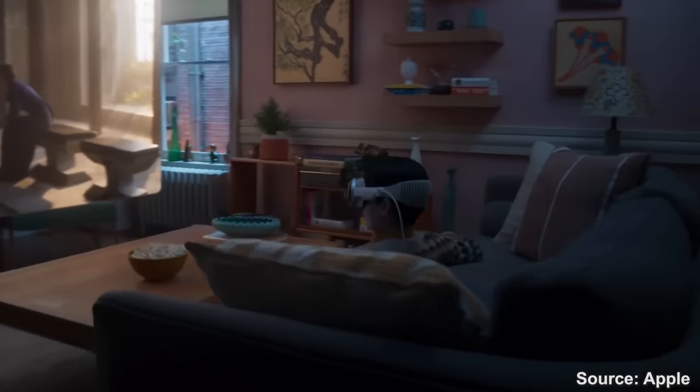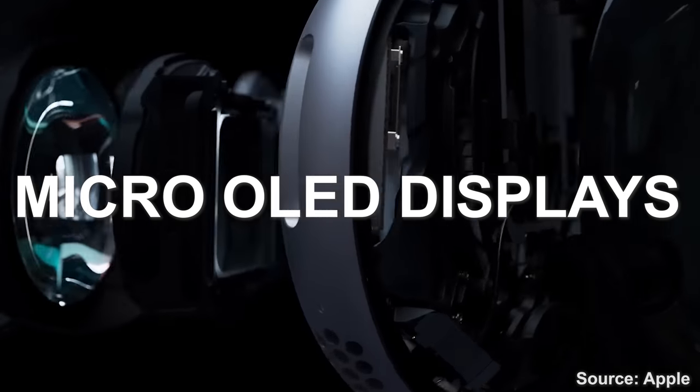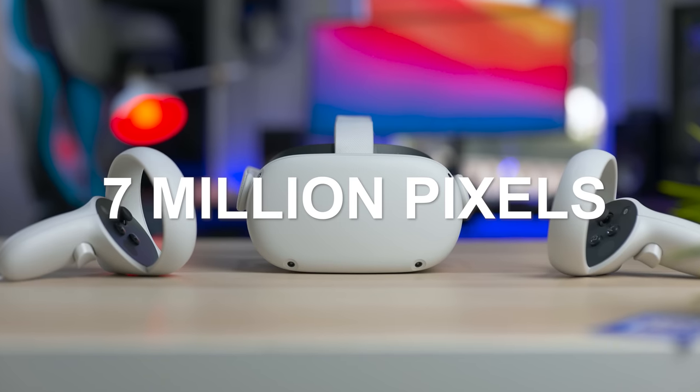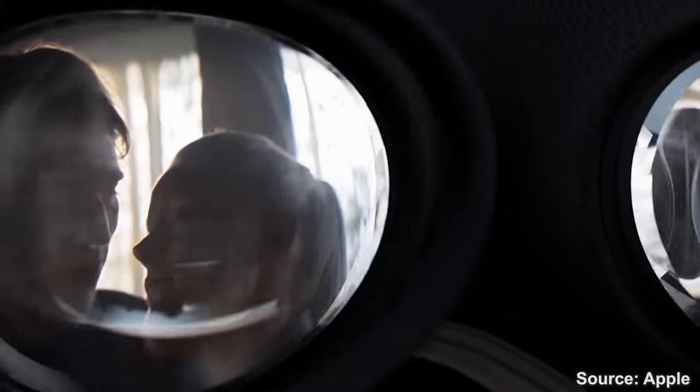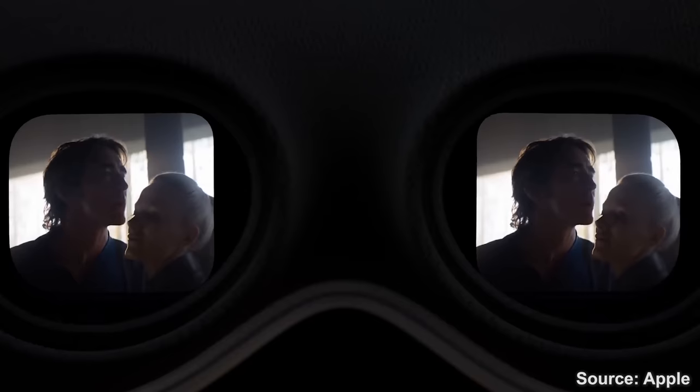Here is where the magic happens. The Vision Pro uses two micro OLED displays, each about the size of a postage stamp, with a total of 23 million pixels — that is insane. Just to put it in perspective, the Quest 2 has around 7 million pixels; it's three times less. This means it will be impossible to see any lines between pixels, with each pixel just 7.5 microns wide. Everything with a resolution of around 3,400 by 3,400 per eye, supporting wide color gamut, HDR, and of course very deep blacks as expected from OLED.